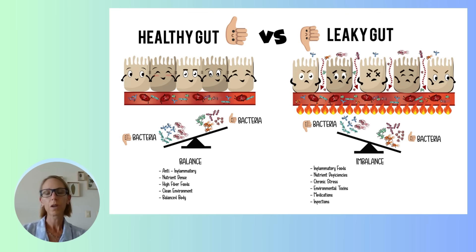Or leaky gut can be caused by certain medications, like long-term use of PPIs — acid blockers in your stomach — or poor bile flow, among other things. But the good thing is, you can heal it.